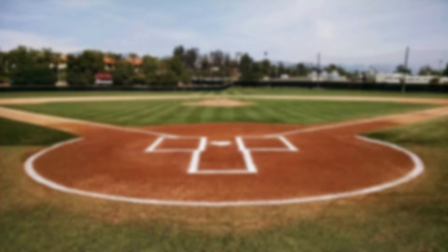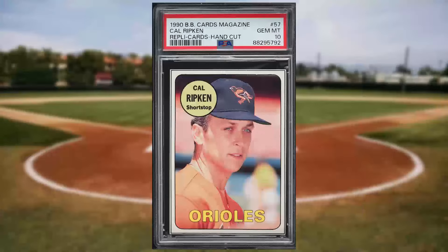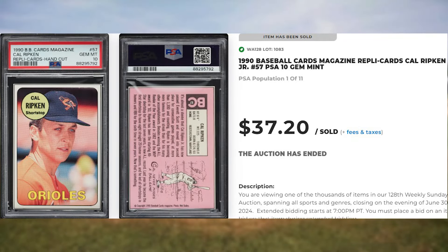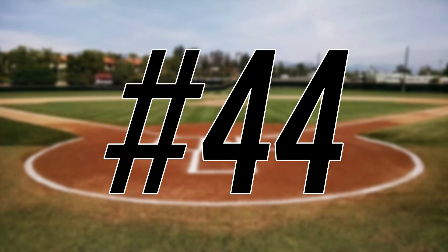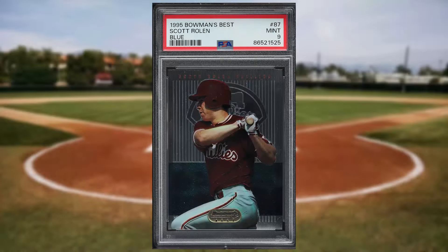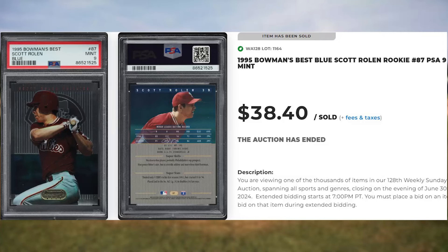Up next at number 45 is this 1990 Baseball Cards Magazine Replica Cards Cal Ripken Jr., card number 57. This was a PSA 10 and it sold for $37.20. Up next at number 44 is this 1995 Bowman's Best Blue Scott Rolen rookie card number 87. This was a PSA 9 and it sold for $38.40.